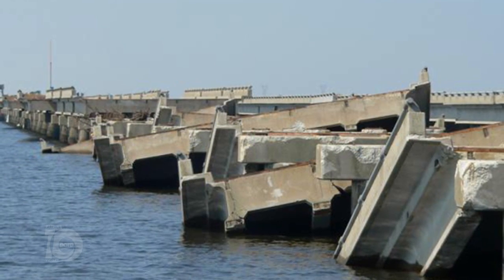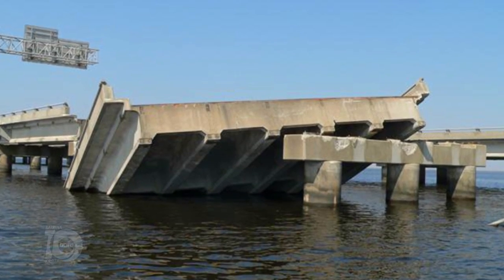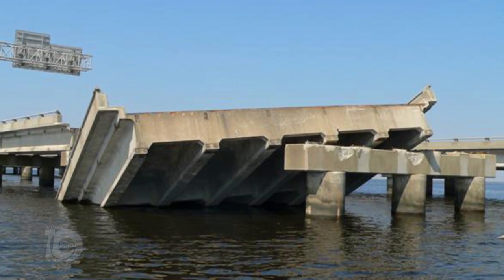We knew it was going to be a historic effort on our part because we had never had a bridge structure this big, this long, damaged to this amount. The first mission was to get the bridge back up and running so we could have the connectivity restored between New Orleans and the North Shore.